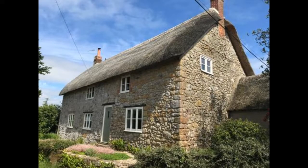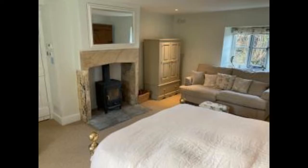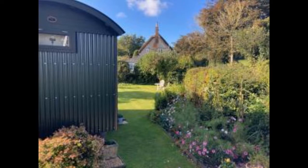The rooms at Corner House Hotel in Cricket St. Thomas are clean and comfortable, with all the amenities you need for a relaxing stay. The beds are firm, and the sheets are crisp and clean. The bathrooms are spotless and have plenty of towels. The staff are friendly and helpful, and the breakfast is delicious.